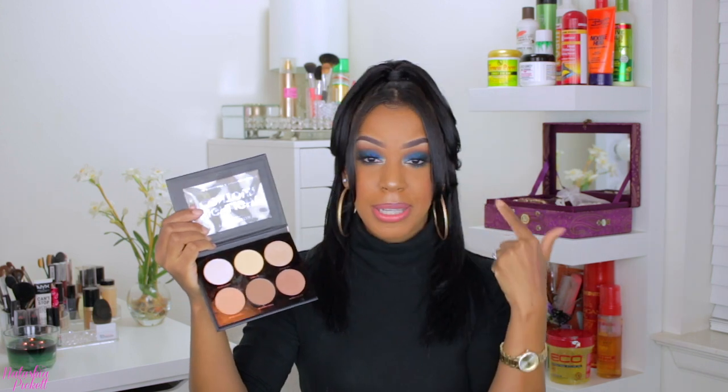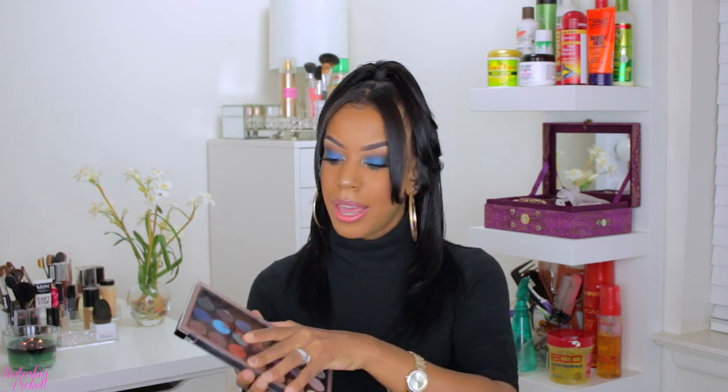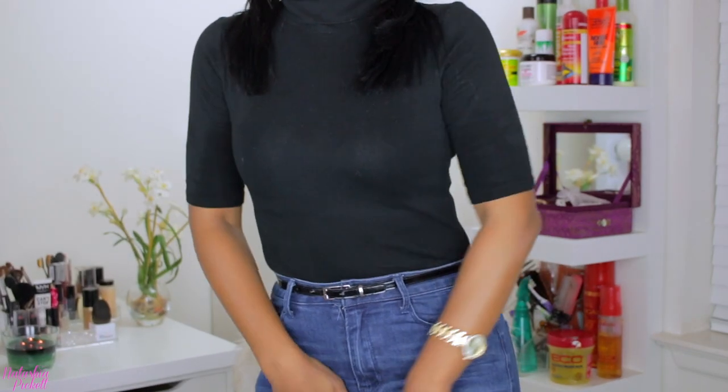I strolled into Target and I was like, let me just see what's going on over here. So I picked up the highlight and contour palette. The main reason I picked up this palette was because of this vanilla shade — I'm about to put this as a brow highlight. This is the Tempstress palette and they do have some nice little glitter, but what really caught my attention were the blue shades and the purple shades. It's rare that you get a lipstick, a lip liner, and a lip gloss together for $4.99.